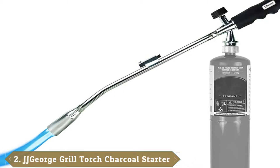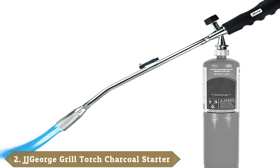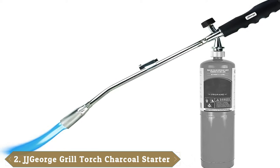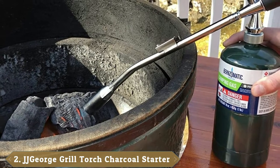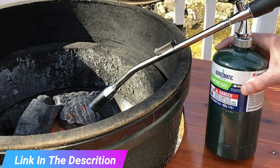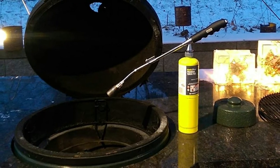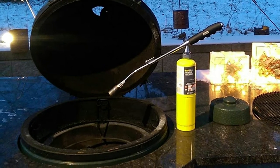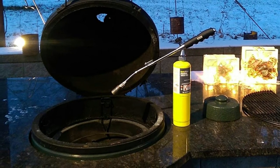Moving on to the next at number 2 with the JJ George Grill Torch Charcoal Starter. This torch is designed for lighting charcoal, but it has other uses. It is very effective at preheating metal thanks to the large flame. There is no hose with this torch as it connects directly to the gas canister. It has a built-in ignition, which makes it a breeze to light, and you can select the flame size to cater to the project.